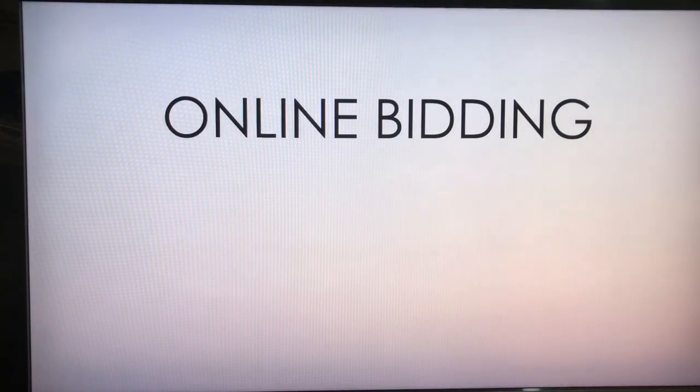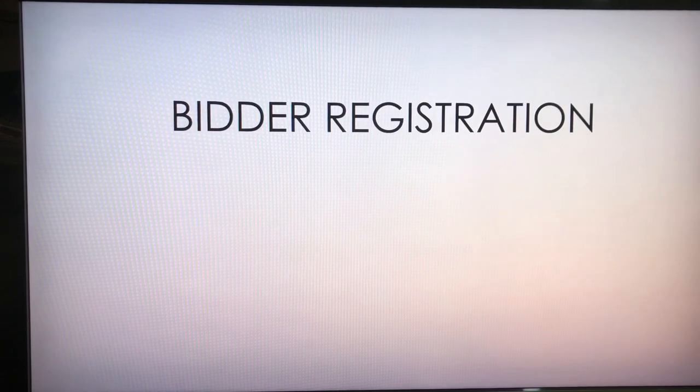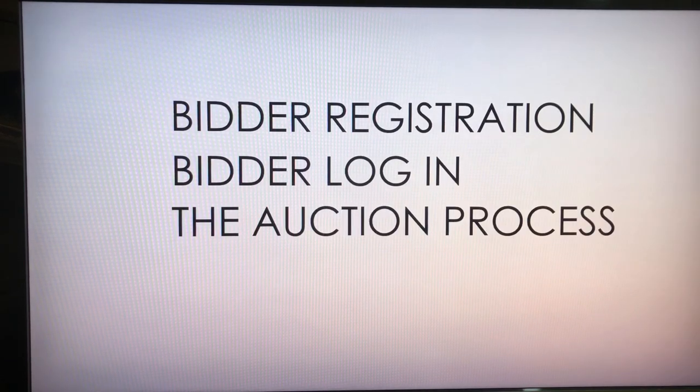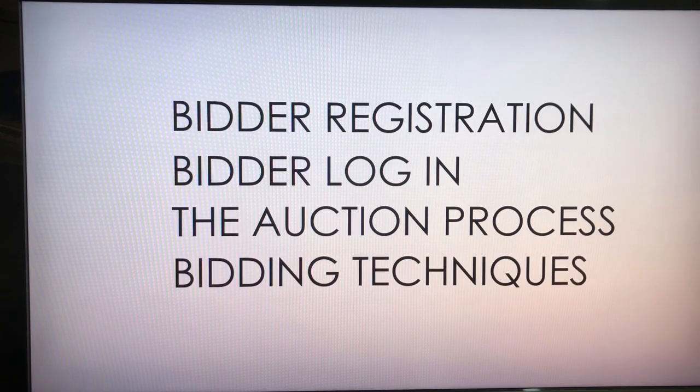If you haven't done it before, online bidding can be a bit daunting at first. Let me help you with the first steps: bidder registration, bidder login, the auction process, and bidding techniques.